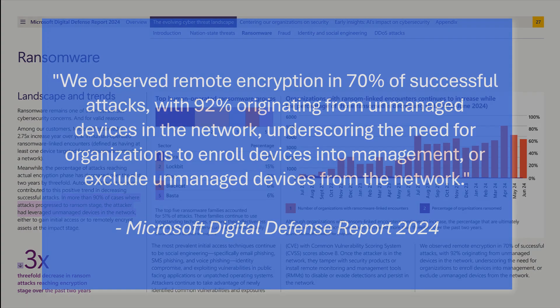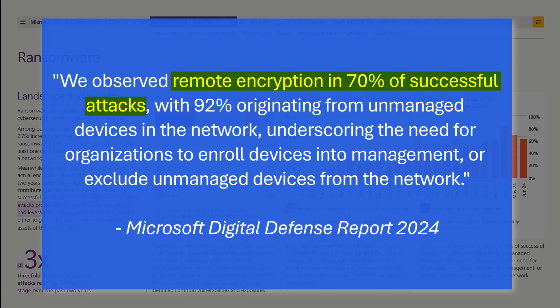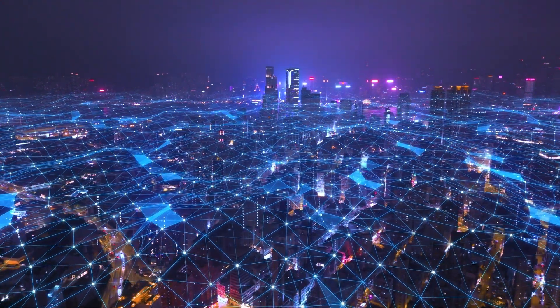Microsoft reports that 70% of human-led ransomware attacks now use this remote encryption approach, and over 90% start on unprotected devices or network paths you don't control. So what do we at Sophos do differently? We watch the data.